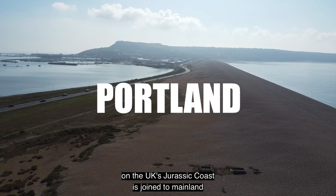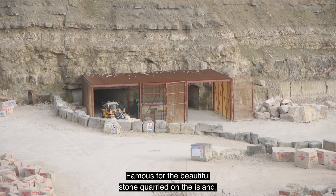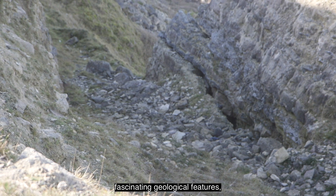The Isle of Portland on the UK's Jurassic Coast is joined to mainland Weymouth by a single causeway along the stunning Chesil Beach. Famous for the beautiful stone quarried on the island, it's popular with fossil hunters for its fascinating geological features.